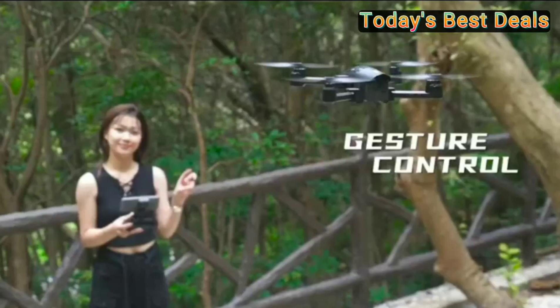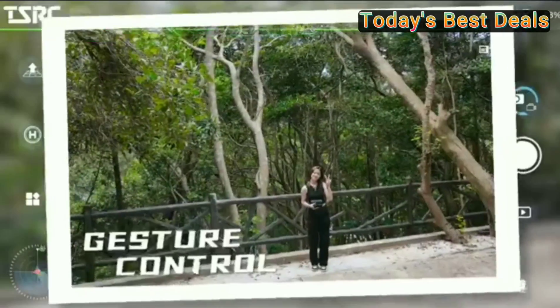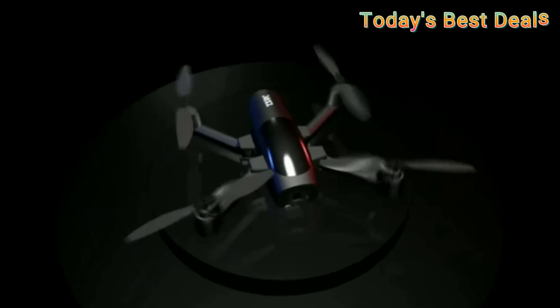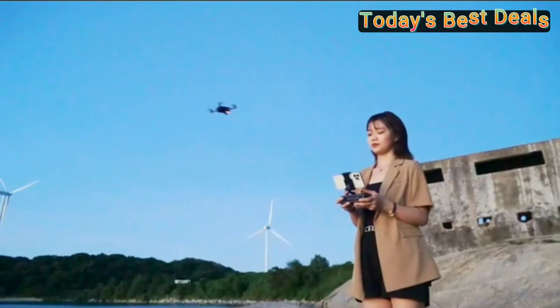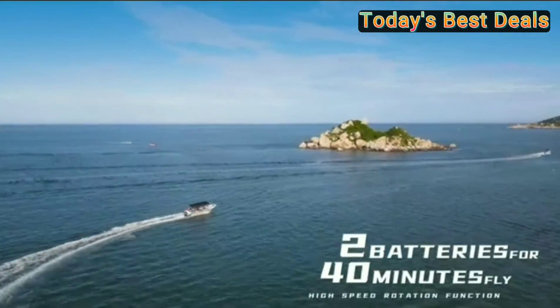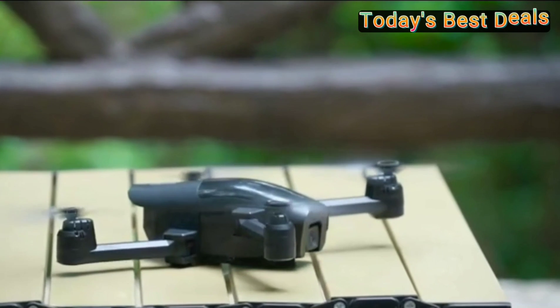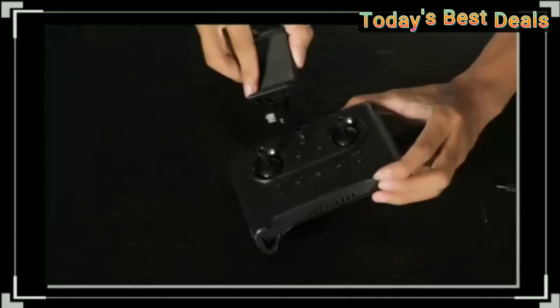This foldable FPV drone offers a variety of intelligent functions such as tab fly, point of interest, voice and gesture control, altitude hold, and gravity sensor. You can fly the drone automatically to enjoy the flight fun.